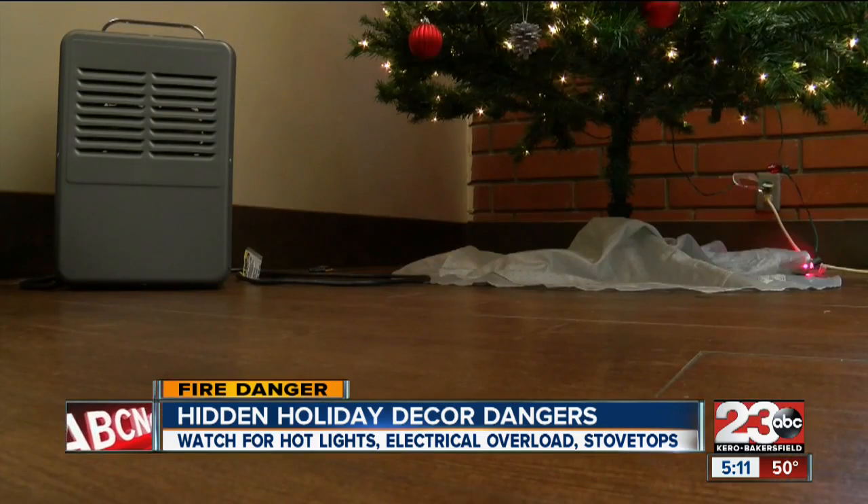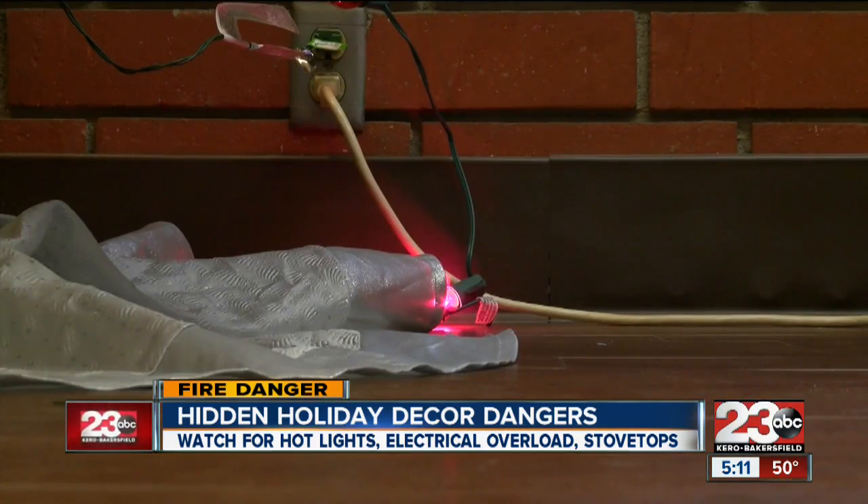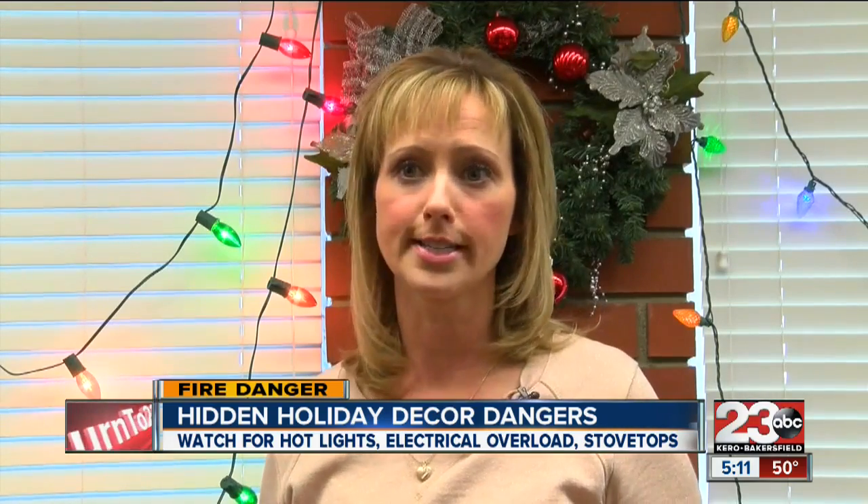When you put up your lights, be careful not to overload your outlets. Also ensure that you check all light strands before you use them — make sure there are no broken bulbs and no frayed insulation.